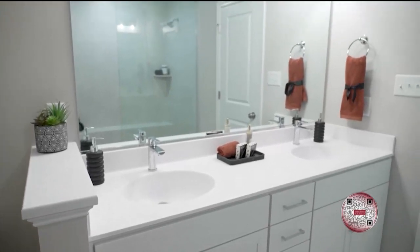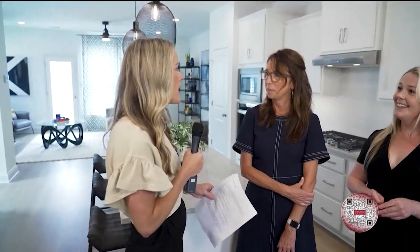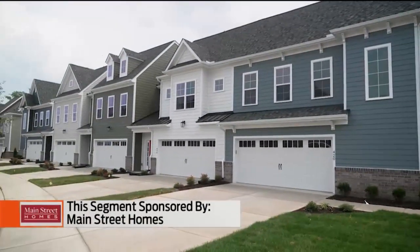So why should people build with Main Street Homes? People should build with Main Street Homes because you would get a truly beautiful quality built home. Our construction team out here is fantastic. Can you talk a little bit about the surrounding area and the parks? We are walking distance from J.B. Watkins Elementary School, the new Midlothian Library. Right around the corner is Urban Farmhouse, and we will be connecting to Midlothian Mines Park.